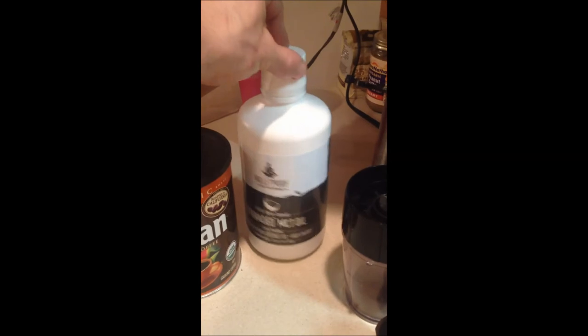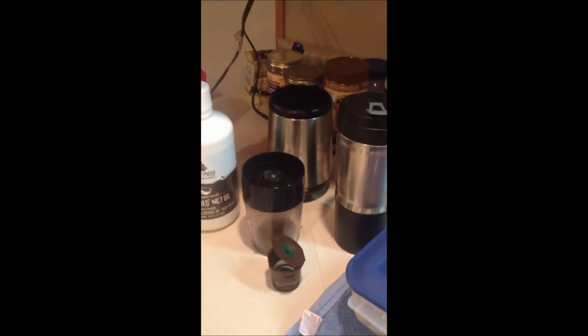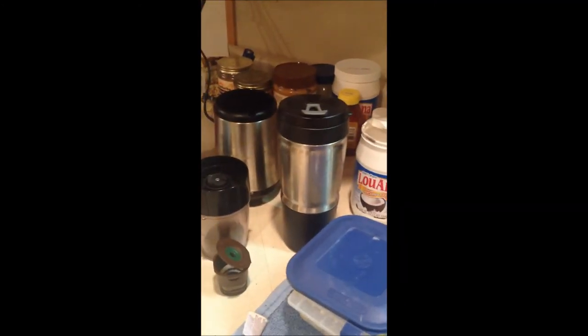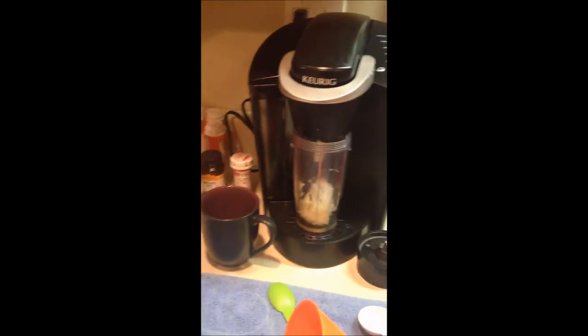Here's the MCT oil from Bulletproof too — very, very good for your brain. So that's what we do. All the other stuff I'm going to try to go into in depth here and there through some other videos.